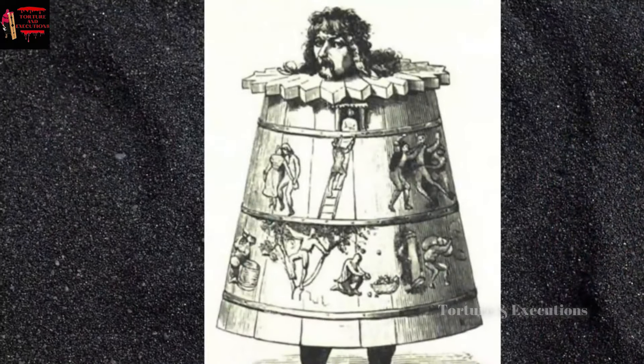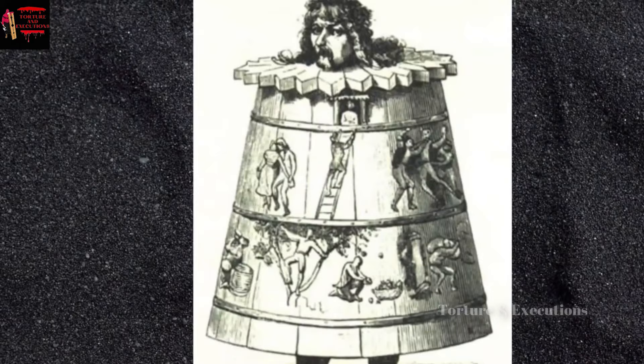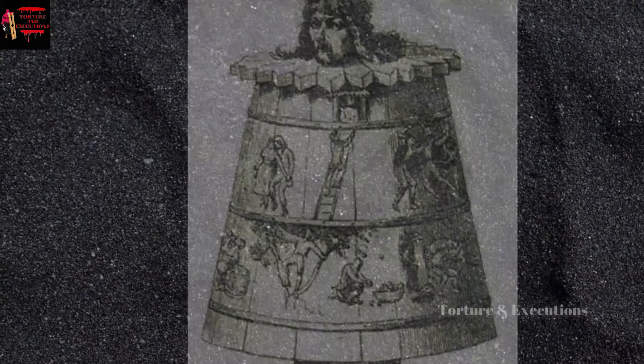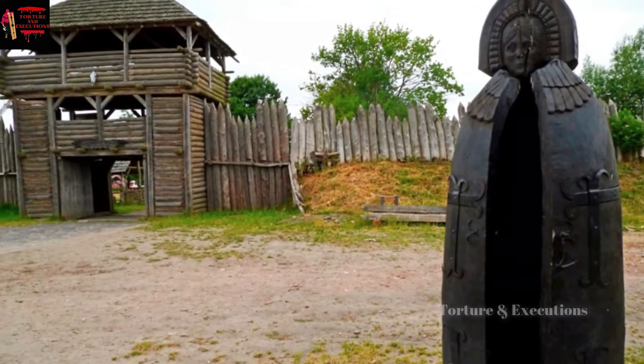According to some sources, the construction of the Iron Maiden was inspired by a medieval device called the Schandmantel, which literally meant coat of shame or barrel of shame. But while the outside structure of both devices was quite similar, the old device, unlike the Iron Maiden, did not have any iron spikes, which made quite a difference.